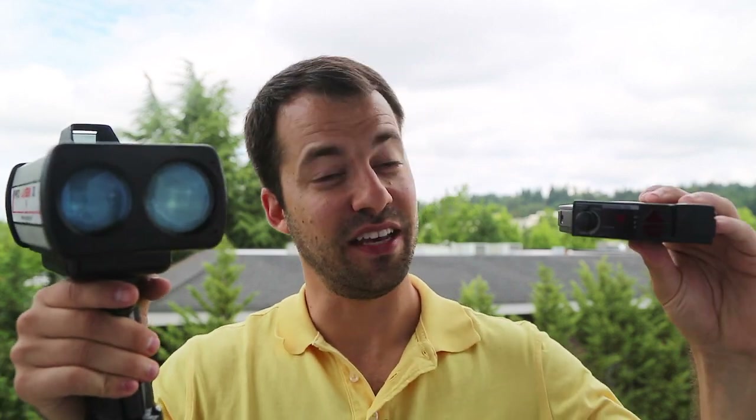Hey, what's up guys? In this video, we're going to be talking about laser detection in radar detectors.